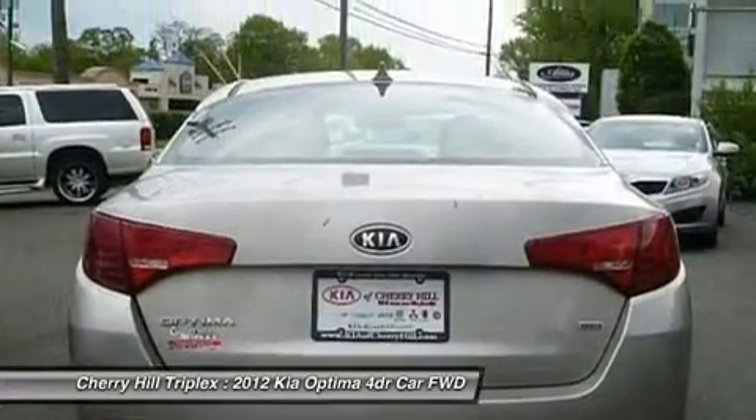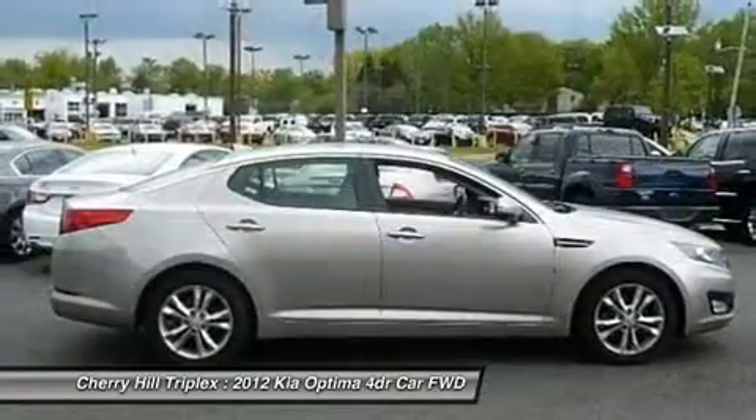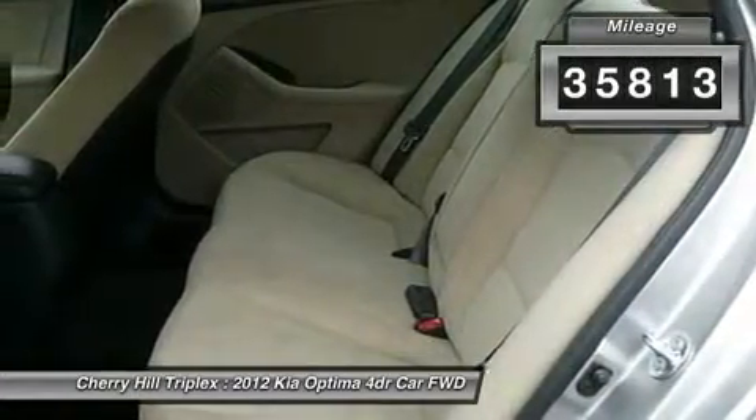Its smooth, flowing lines speak of grace and style and offer a strong hint of European luxury, and is priced below $20,000. This vehicle has less than 40,000 miles.